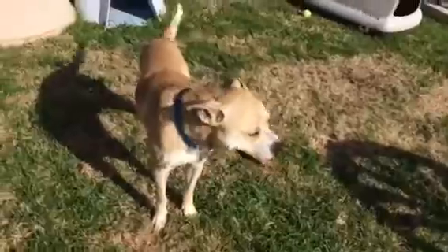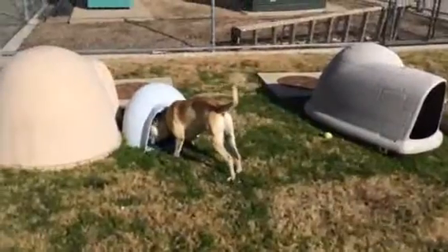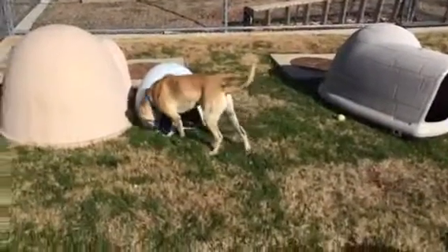He's got an interesting body shape here. He's got longer, thicker fur like you might find on a yellow lab. But then he's got a short scrunchy face like you'd find sort of on a pug. But he's got pointy ears. So Eddie here is quite the mixture of mixes.